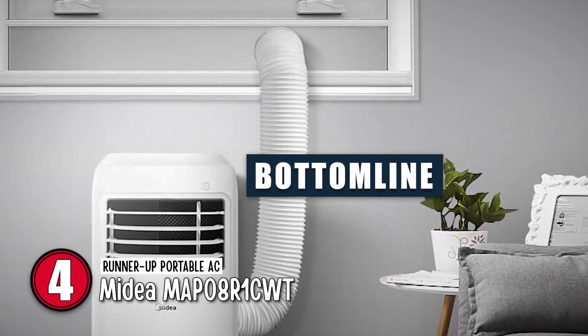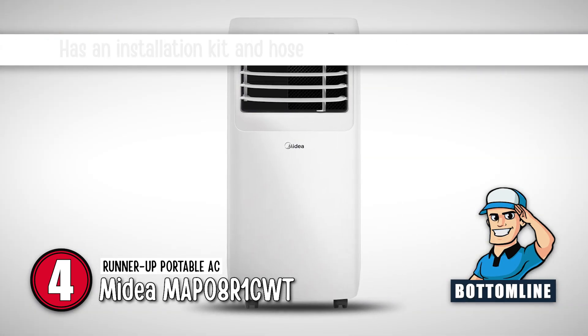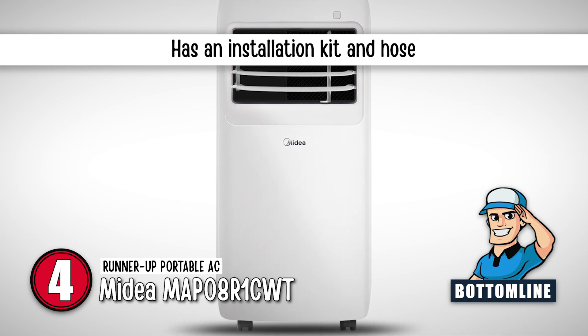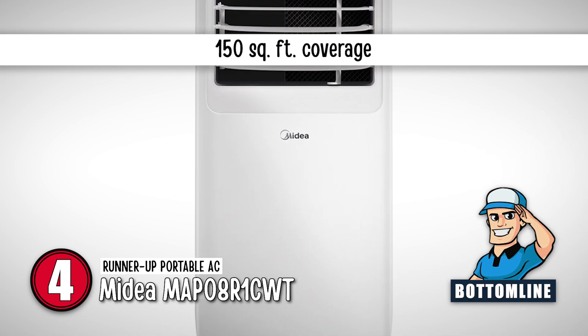Bottom line: this portable AC has a setting for lowering moisture in the air, it also has an installation kit and hose, and it is suitable for rooms up to 150 square feet.